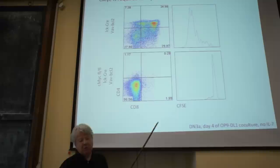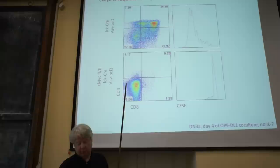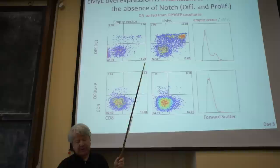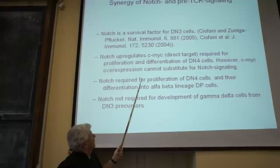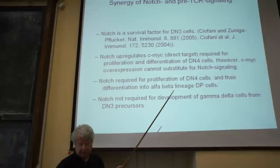Downstream of NOTCH signaling is c-MYC, which is well known to be involved in proliferation. If you knock out c-MYC, it is clearly essential for this NOTCH-driven proliferation. However, when you overexpress c-MYC as a transgene, it cannot replace NOTCH signaling. In other words, c-MYC is required but is not sufficient to drive proliferation of developing thymocytes. NOTCH signaling is both sufficient and required for proliferation, while c-MYC by itself is insufficient.